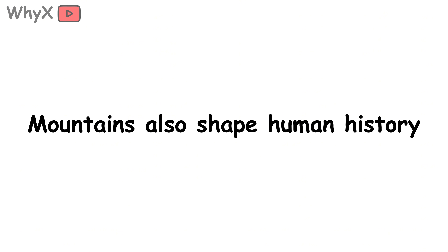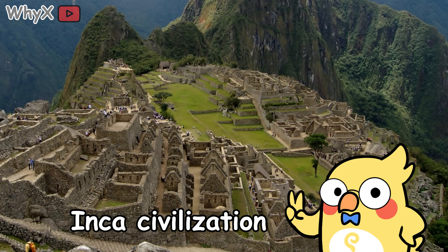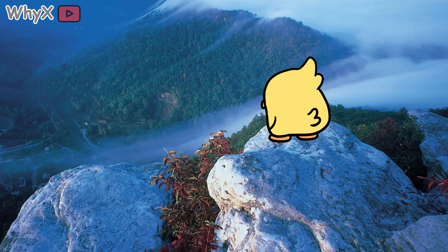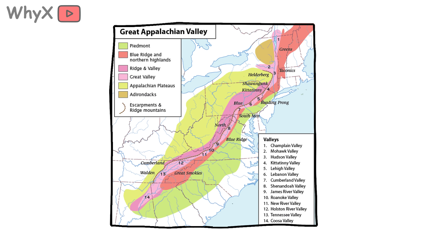Mountains also shape human history. The Andes gave rise to the Inca civilization. The Himalayas insulated Tibet and shaped Asian religions. The Appalachians formed a natural barrier during America's colonial expansion. They aren't just rocks — they're the original border walls, and they were drawn by tectonic plates, not politicians.